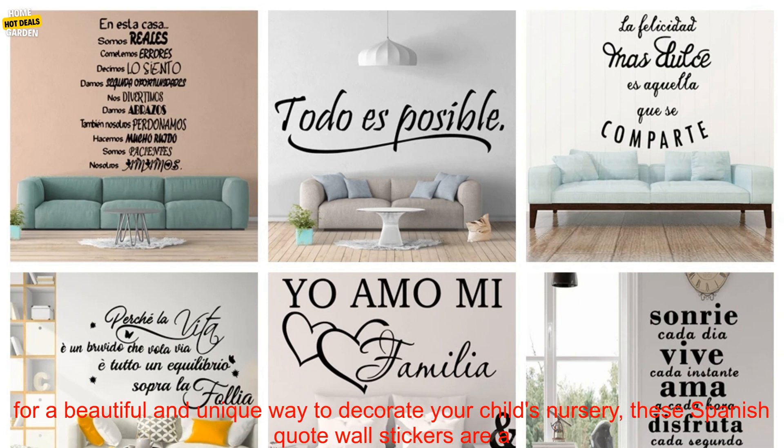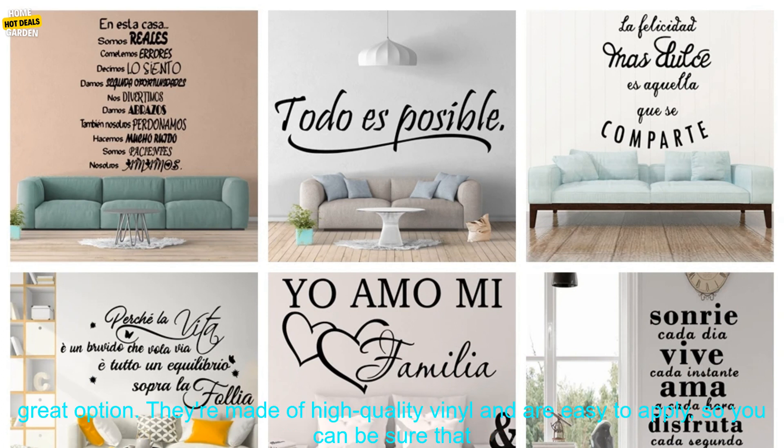If you're looking for a beautiful and unique way to decorate your child's nursery, these Spanish Quote Wall Stickers are a great option.